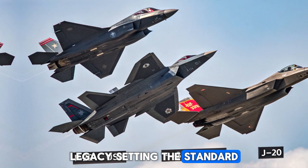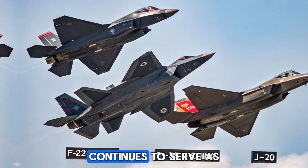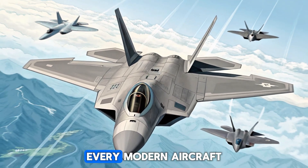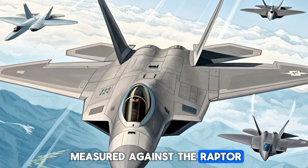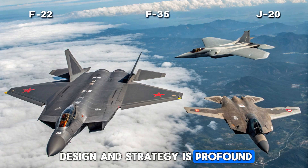Legacy: Setting the Standard. Even though it's no longer in production, the F-22 continues to serve as the benchmark for next-generation fighters. Every modern aircraft, from the F-35 to the Chinese J-20, is measured against the Raptor. Its influence on aerospace design and strategy is profound and ongoing.